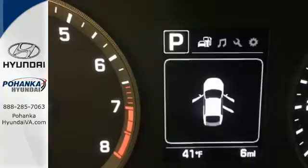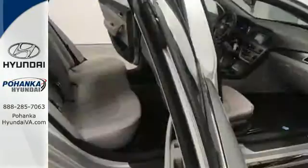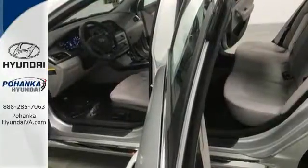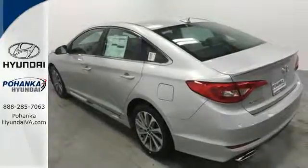Enchanting standard features include a color touch screen, Bluetooth hands-free phone system, HD radio and premium seating surfaces. Long drives are more engaging with Shiftronic and Drive Mode Select with Eco, Normal and Sport modes at the ready. A simple touch of the button and your Sonata's performance matches your driving style.